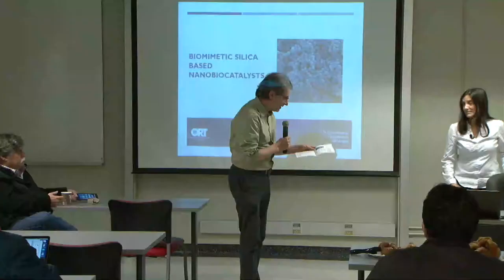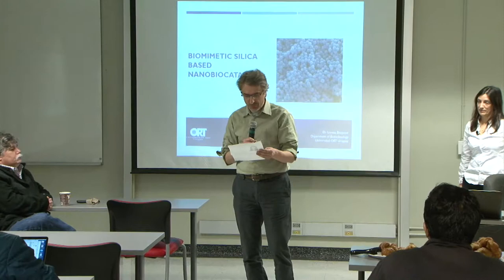All right, let's get started. It is a pleasure to introduce Professor Betancourt from the Department of Biotechnology of Universidad Orte in Uruguay, Montevideo.